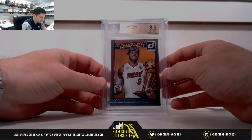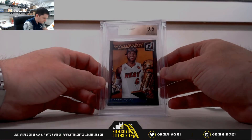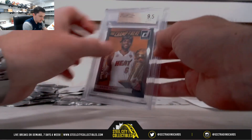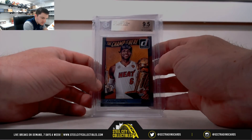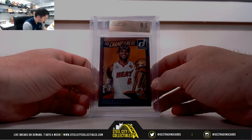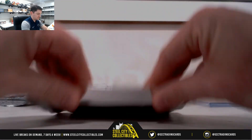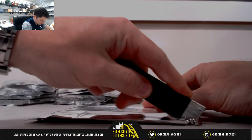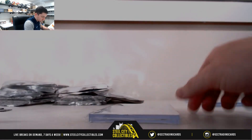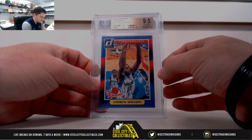Let's start with our 2016-17 Donruss. The champ is here — LeBron James, 9-5. That's the Southeast. 2014-15 Donruss, the rookies — Andrew Wiggins.